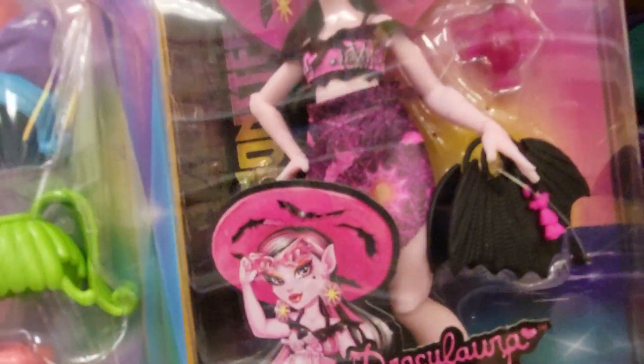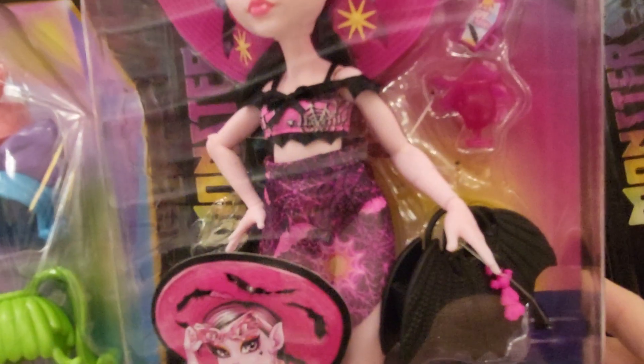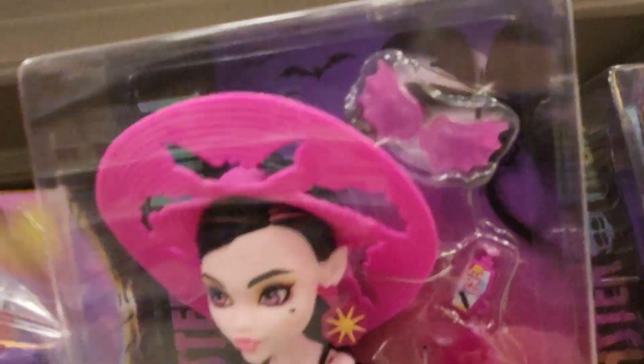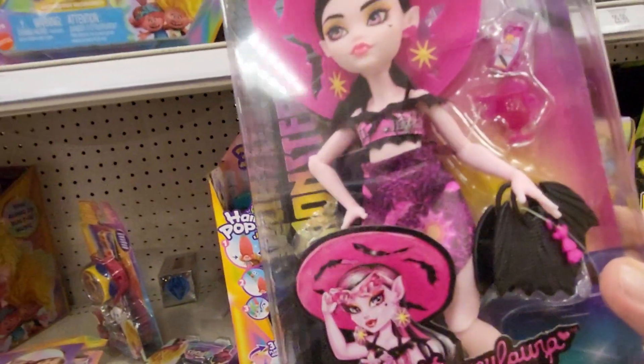She has a bat purse which is really neat. Her hat has bats on it. She has bat glasses. Very long hair. The lights are really hard to see in here.